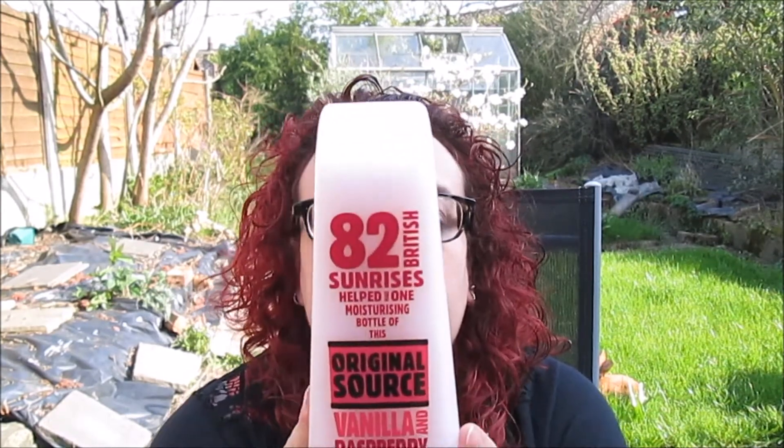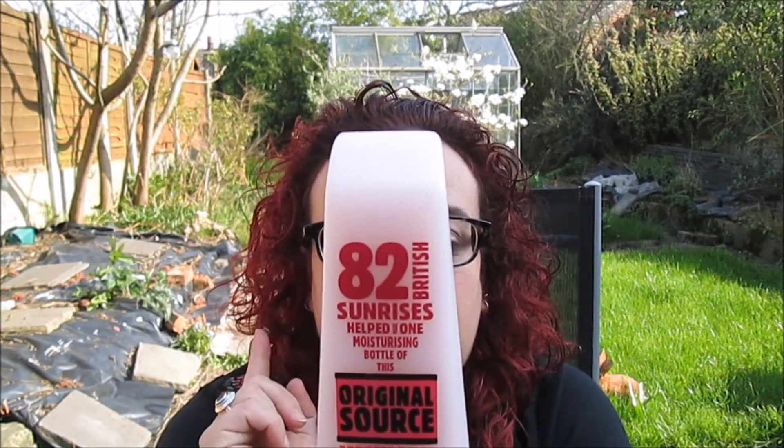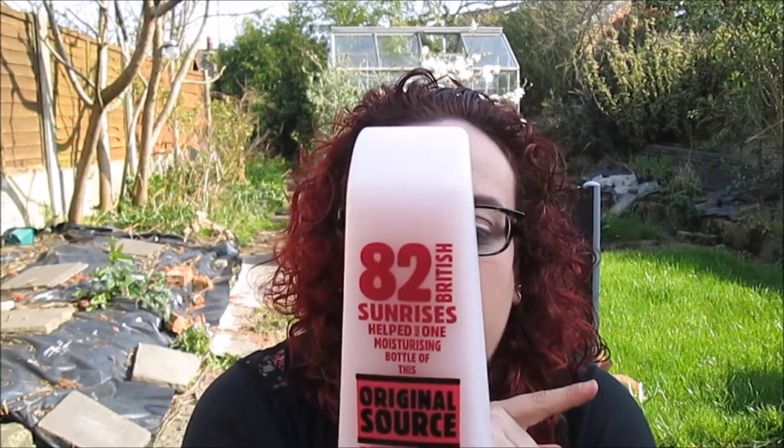Next thing is Original Source shower gel, and it's vanilla and raspberry and it smells amazing. This stuff is tested on people, not on animals - it's vegan, it's made in the UK, it's very natural, it smells delicious. The smell - it's like you could eat it, I'm so tempted. And it's really expensive usually, but it cost me barely any money - one pound, and it usually is like three pounds or something in a normal shop.